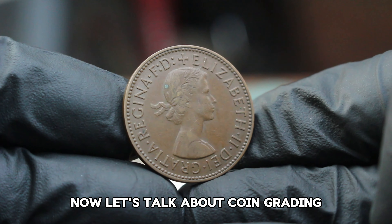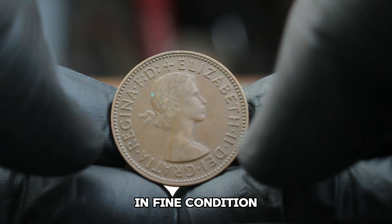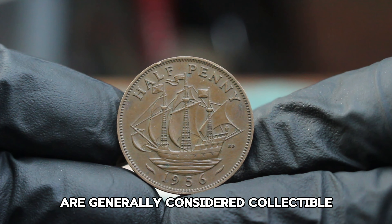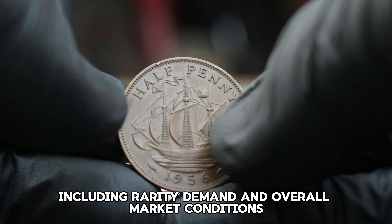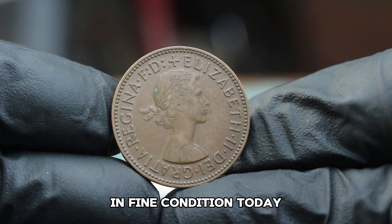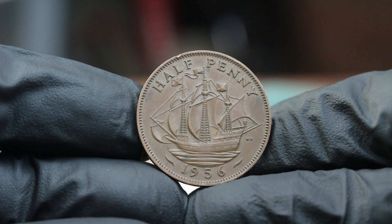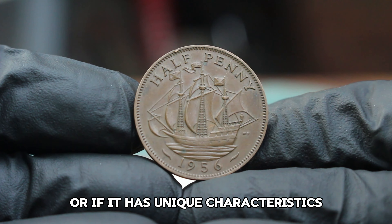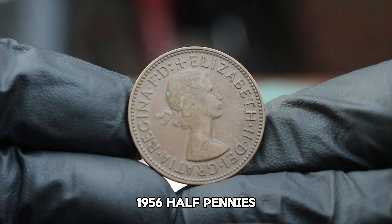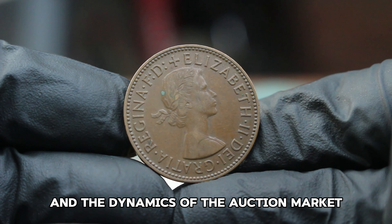The term 'fine' in numismatic terms refers to a coin with moderate wear but with clear details and no major damage. In fine condition, you can expect to see some wear on high points, but the coin's overall design is still easily identifiable. Coins in fine condition are generally considered collectible, but their value can vary based on several factors including rarity, demand, and overall market conditions. As of recent auctions and sales, you might see these coins fetching around $26,000 in fine condition. Recent auction records show that well-maintained 1956 halfpennies have sold for around $25,000, though these figures can fluctuate based on the specific details of each coin and the dynamics of the auction market.